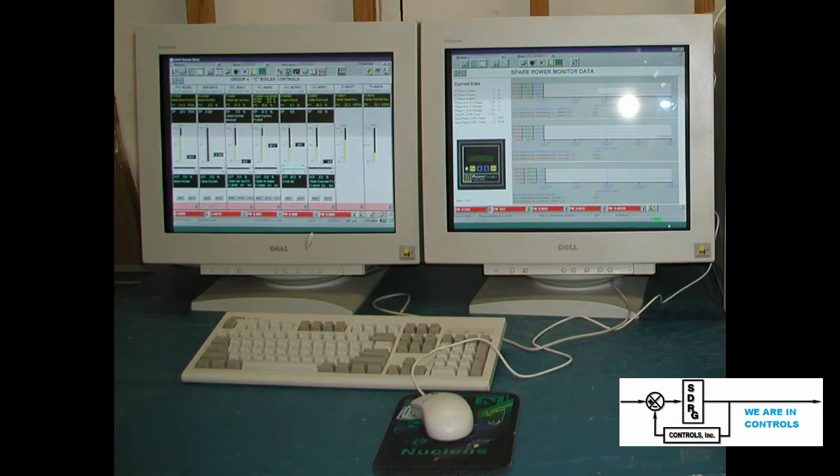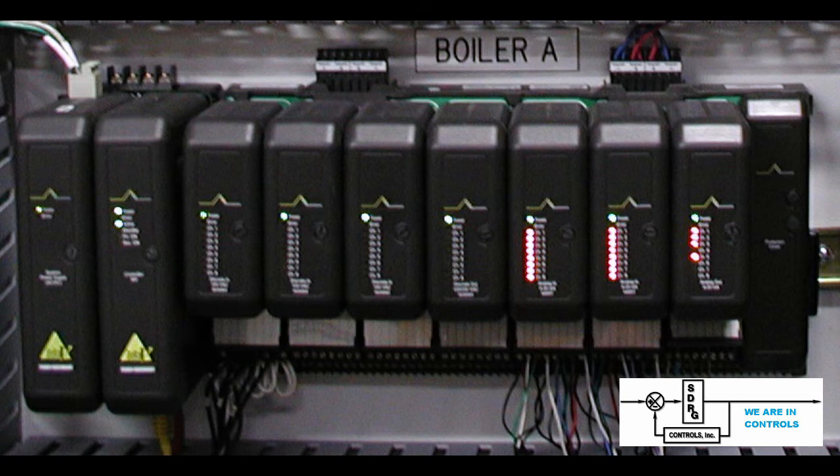The Delta V system was provided with a historian station. SDRG Controls configured this station to collect a variety of utility parameters along with time and date stamps. This allowed the customer to review an event or anomaly in detail to identify exactly what happened. Separate Delta V controllers were used for each boiler, and the boiler historian data was also collected so detailed studies of events could be analyzed.